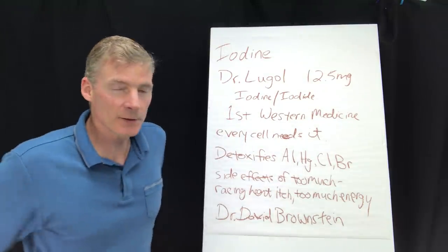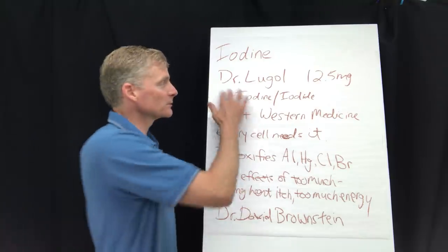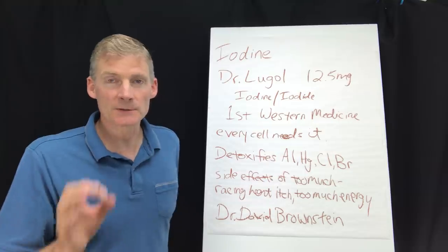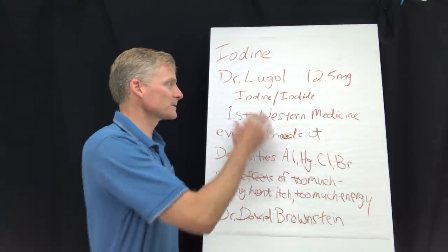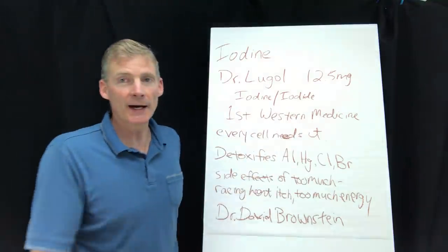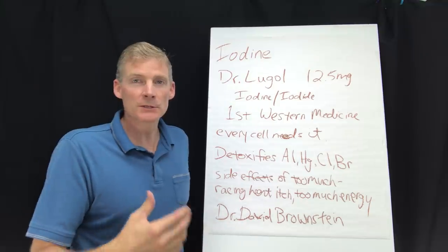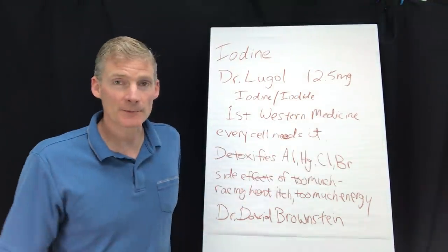Iodine was discovered in the early 1800s, and then in the 1820s there's a guy named Dr. Lugo who figured out the correct dose per day is 12.5 milligrams — that's what everybody needs. There's a certain ratio of iodine versus iodide. When you see a product online called Lugol's solution, hopefully it's correct and has 12.5 milligrams per dose.